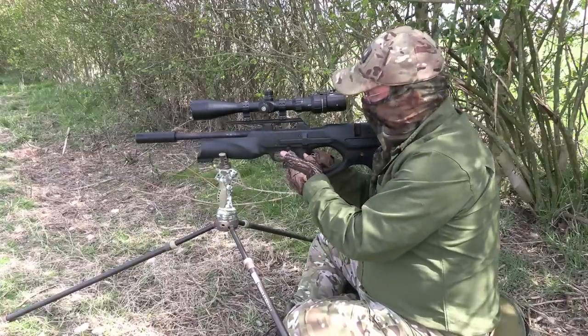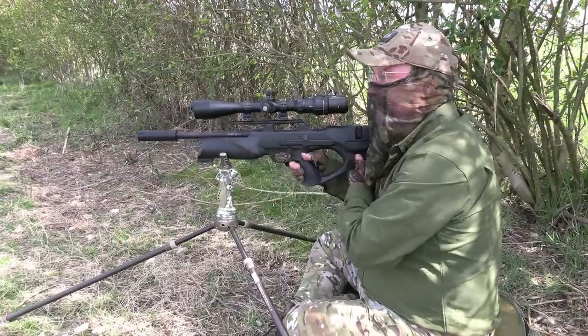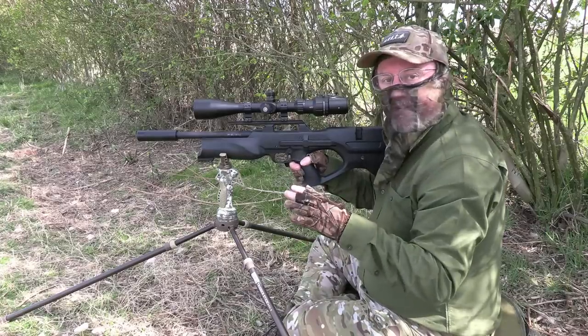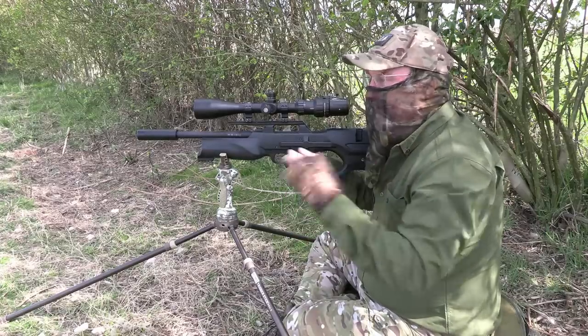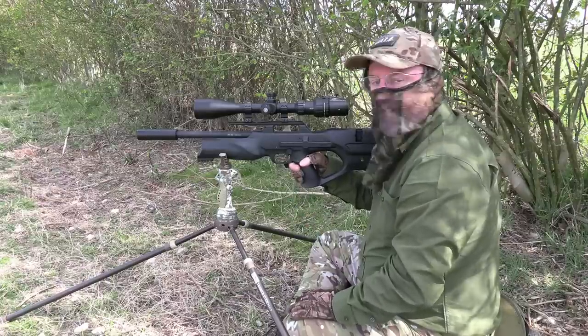He must have been sitting in the long grass for quite some time, because he popped out and started feeding straight away. He was bang on the 30-metre zero and I hit him nice and clean — he just went down, dead as a dead rabbit can be.